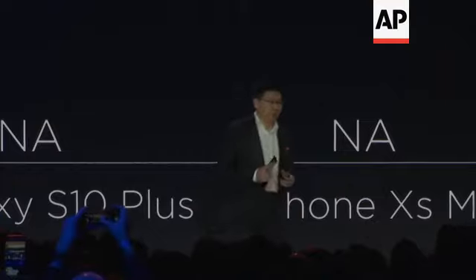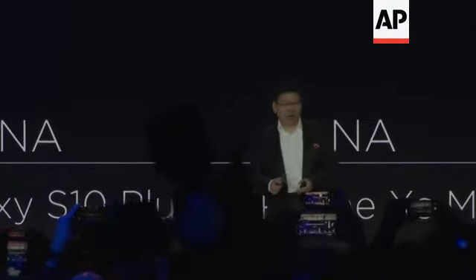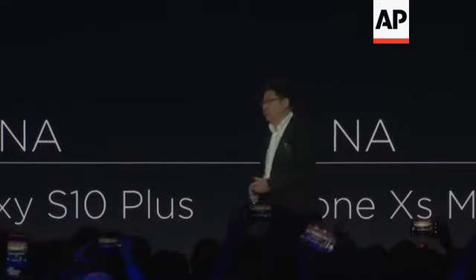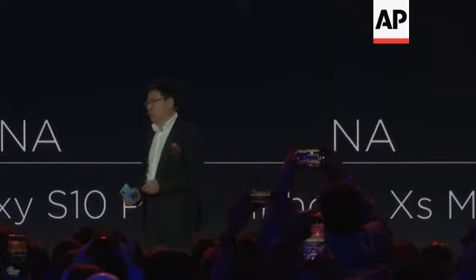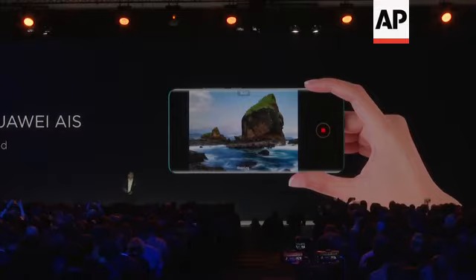5 times optical zoom, 10 times hybrid zoom, and 50 times digital zoom. That's really, really strong capability. We're also introducing AIS, AI imaging stabilizer.